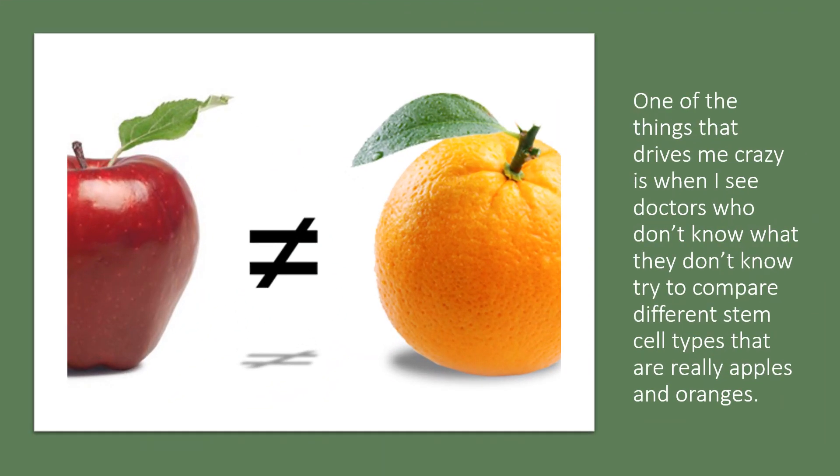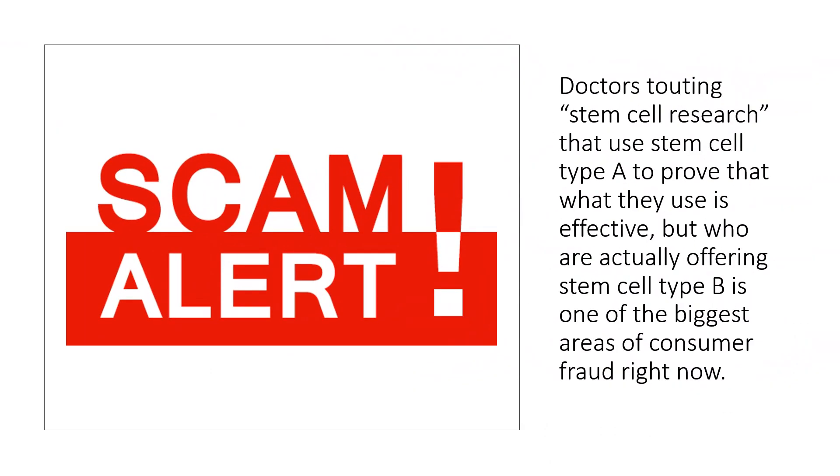One of the things that drives me crazy is when I see doctors who don't know what they don't know try to compare different cell types that are really apples and oranges. And one of the biggest scams out there is doctors who tout stem cell research that uses stem cell type A and they're talking about research on stem cell type A, but they're really offering stem cell type B. So it's a bit of consumer fraud.